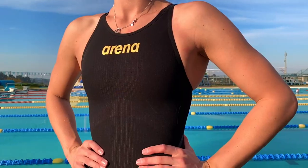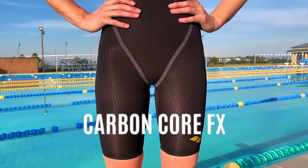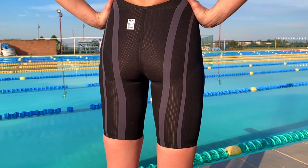Today we'll be going over four different suits: the Carbon Glide, the Carbon Core FX, the Carbon Air 2, and the Carbon Dura. But let's kick it off with the Carbon Core FX.